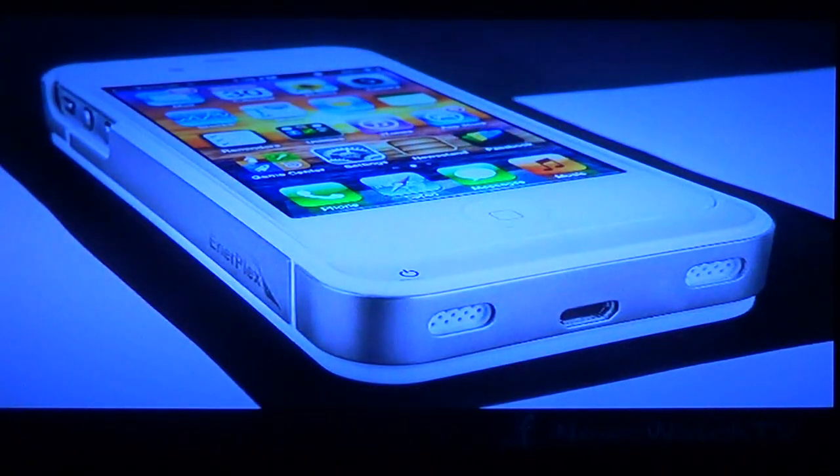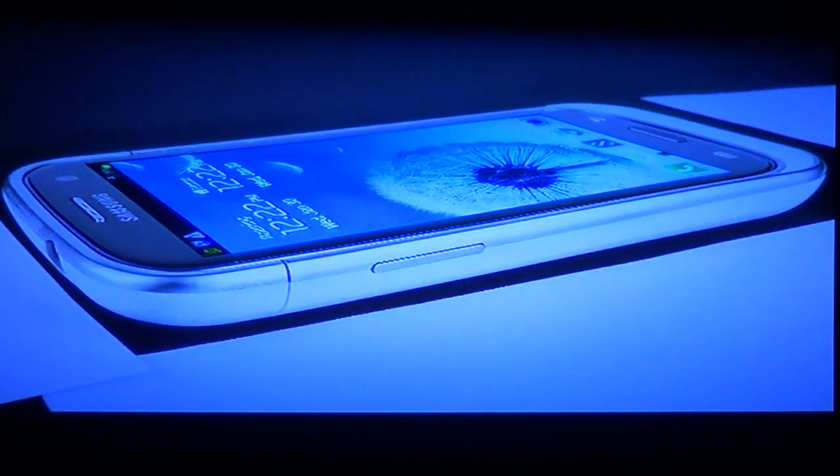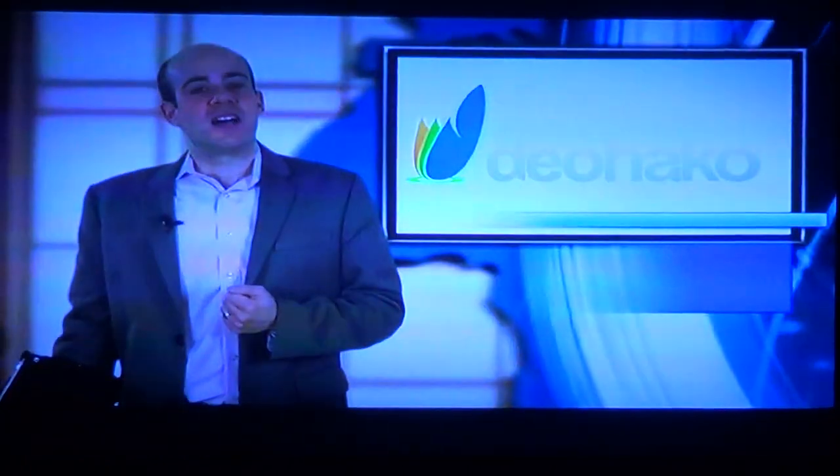The Surfer cases are made for iPhone 4 and iPhone 4S models as well as the Galaxy S3, and come in black and white for the iPhone and white for the Galaxy. Both cases are available now on GoEnterplex.com for just $79.99.